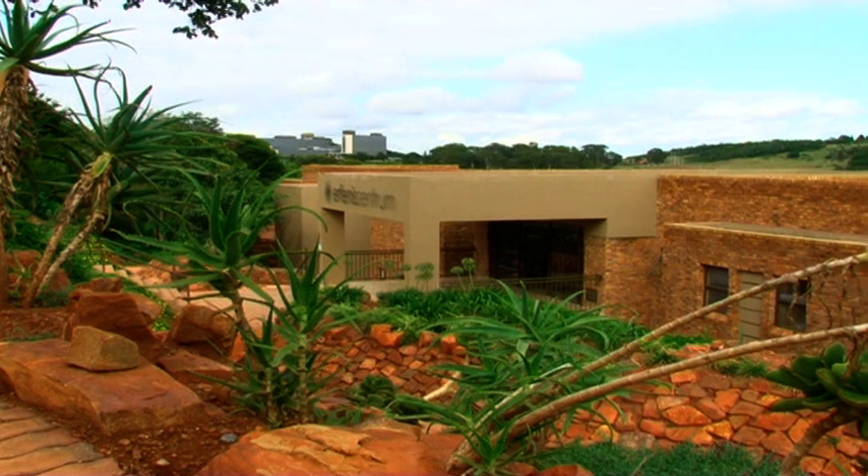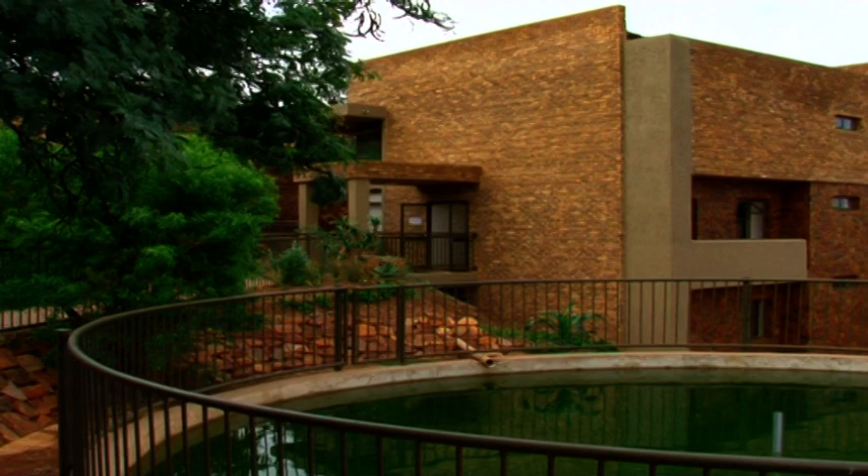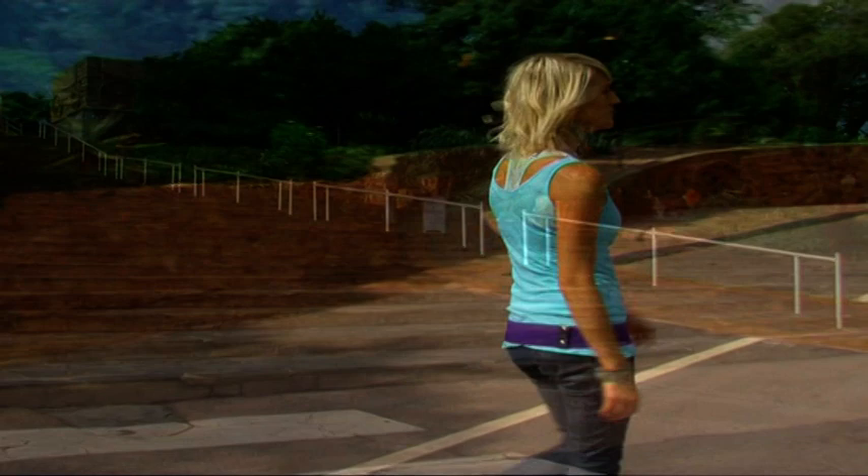The Heritage Centre, which was opened in September 2008, is the flagship of the Heritage Foundation, a non-profit company that concentrates on the conservation of threatened heritage of specific importance to the Afrikaner community. It is managed by the Voortrekker Monument.